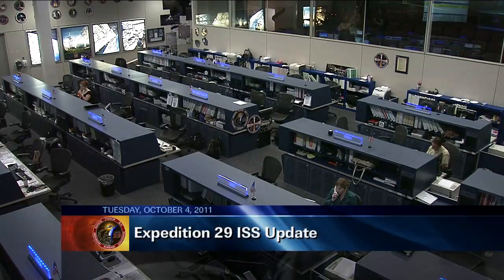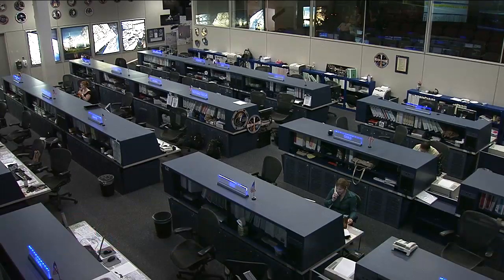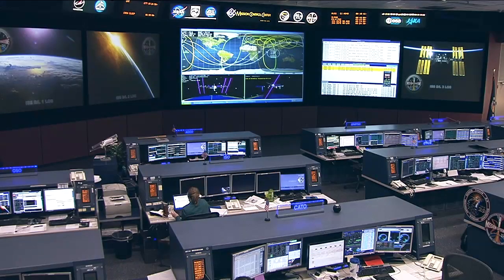This is Mission Control Houston. The Expedition 29 crew on board the International Space Station has devoted a good portion of today's work to a variety of science activities while also spending time preparing the next vehicle that is scheduled to depart the International Space Station, that coming up later this month.